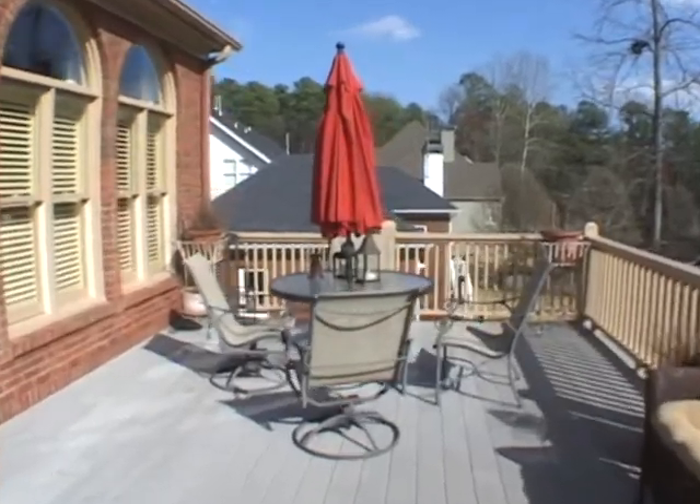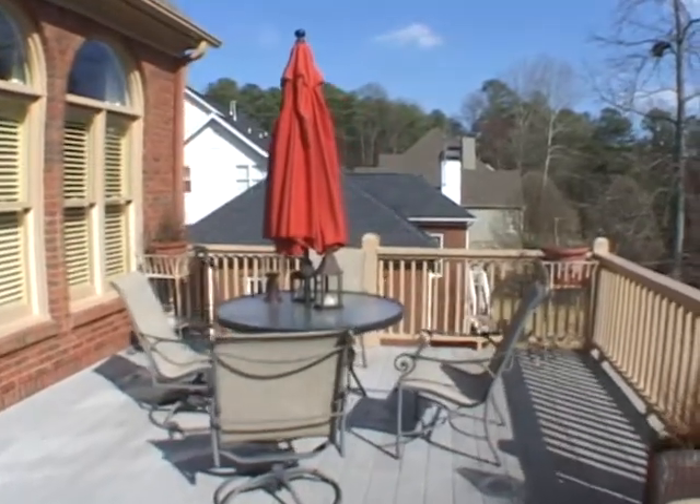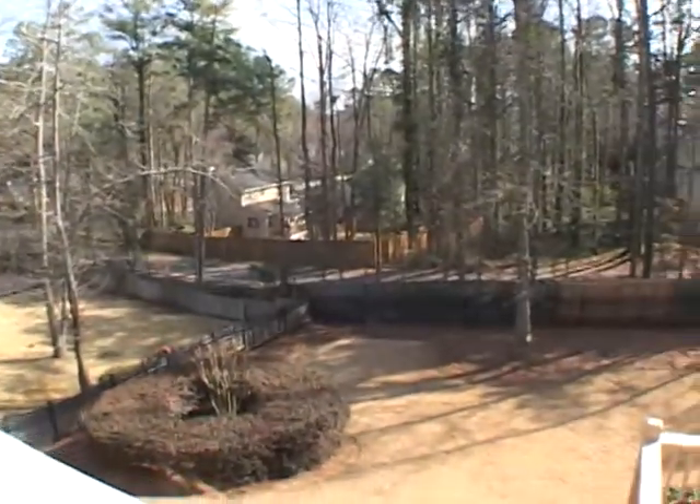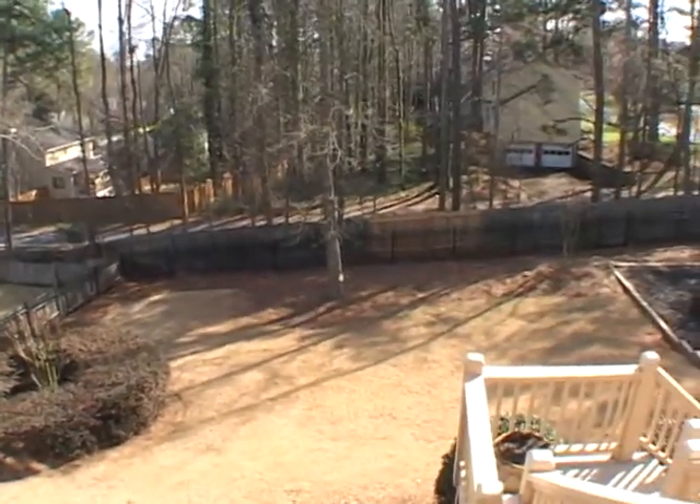On the back of this home, you'll find a great deck overlooking a private backyard. You must come and see 591 South Keeler Woods Drive today.